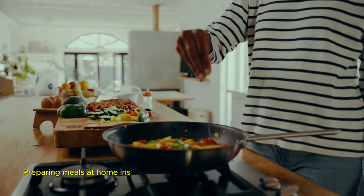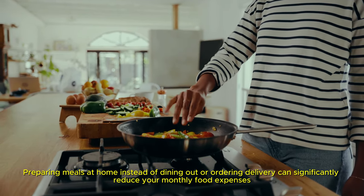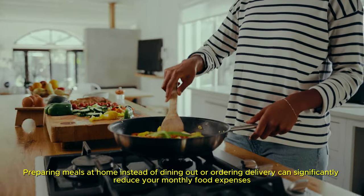Cook at home. Preparing meals at home instead of dining out or ordering delivery can significantly reduce your monthly food expenses.